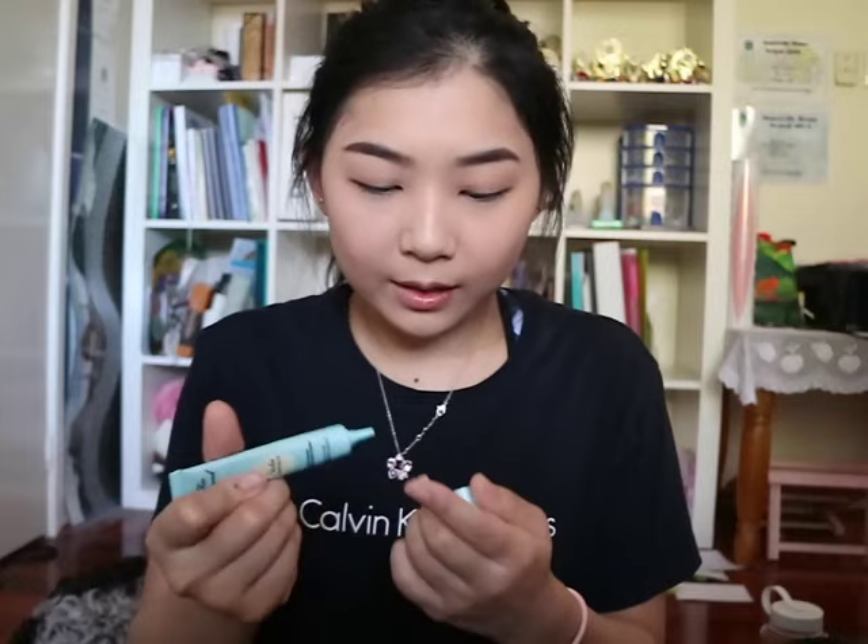Next I'm grabbing my Too Faced shadow insurance eyelid primer. Fact number six: I'm a very last-minute person, whether it comes to studying or being somewhere. My time management is terrible - I always underestimate how much time I need to get ready. I know it takes like 30 to 40 minutes just for my makeup, and I still think I can get makeup and eating done in half an hour. It just doesn't work out.